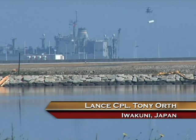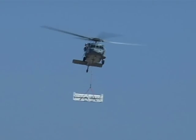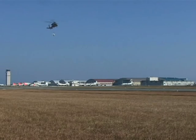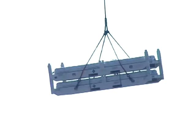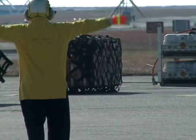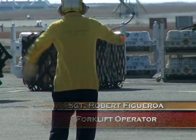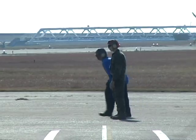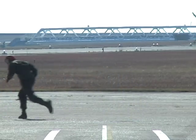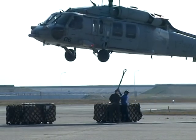The idea behind a vertical replenishment, or vert rep, is simple. A helicopter picks up gear from a ship and drops it off on the flight line to replace stock. For the aviation ordnance man, this is the most efficient way to replace ordnance. If you put it on a truck, you have to load the truck, the truck has to drive all the way down there. This way, the ship just comes, the helicopter picks up from the ship, drops it here. It's a lot quicker process.